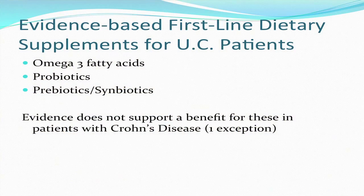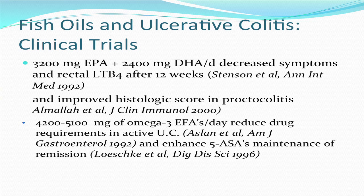These include omega-3 fatty acids, probiotics, and prebiotics or symbiotics. Clinical trials of fish oils and ulcerative colitis go back to the 1980s, and they were started at Washington University in St. Louis.